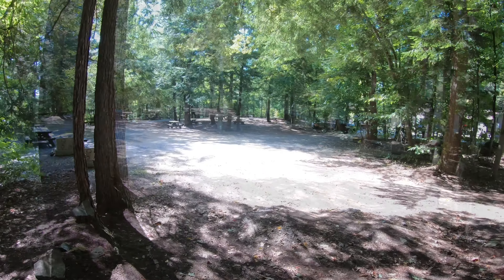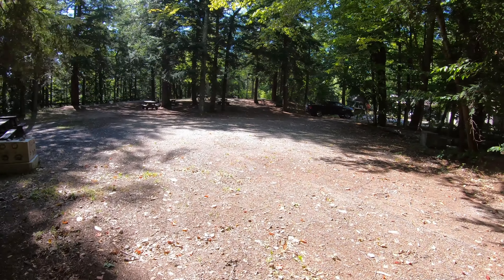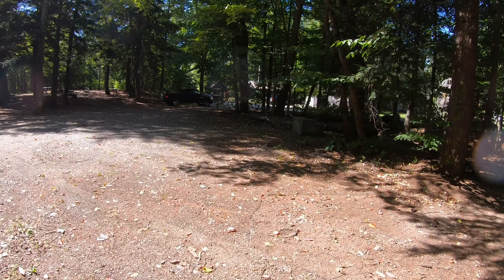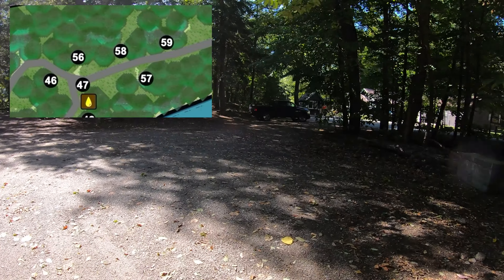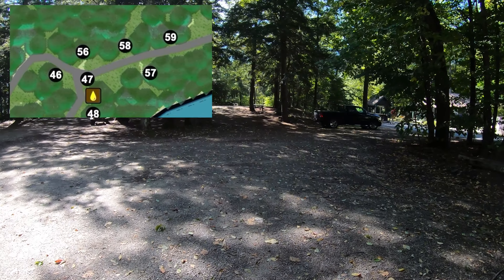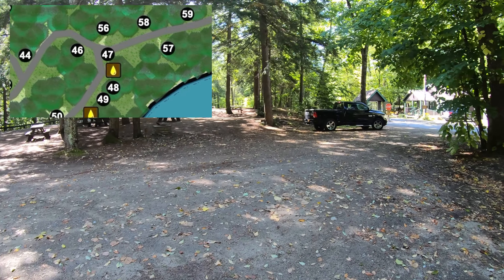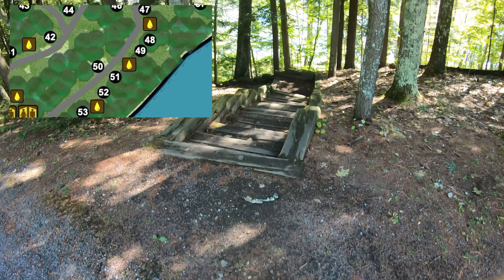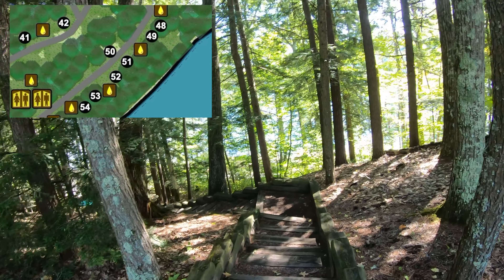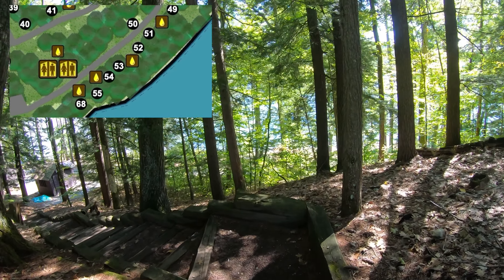Thanks for watching today — I hope you make good use of this video whilst booking your next campsite up in the Adirondacks. I have a whole list of campgrounds, especially DEC campgrounds, in my playlist so go check them out. Thanks to the lady at the front counter — she told me about this little set of stairs which will bring me down to the lake where there are more campsites to be seen. Cool staircase!